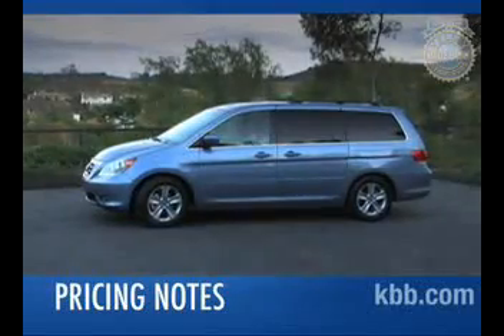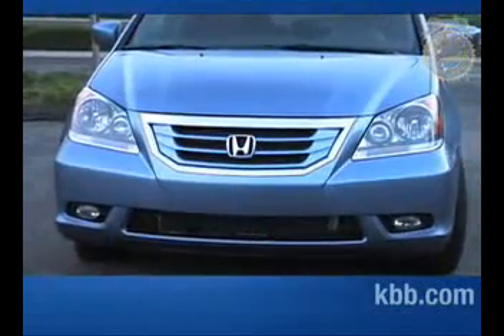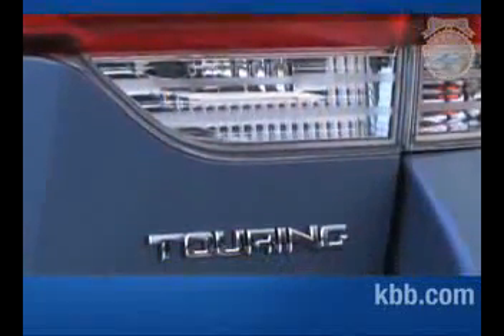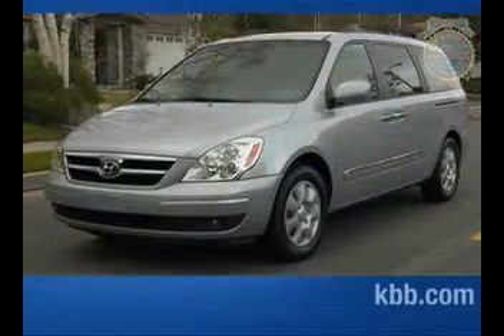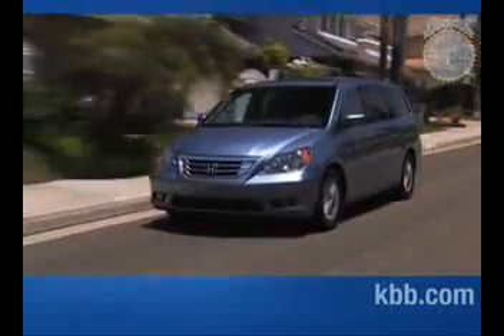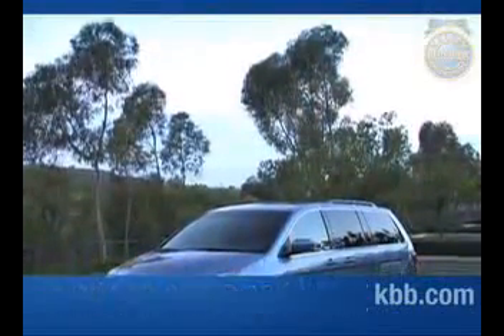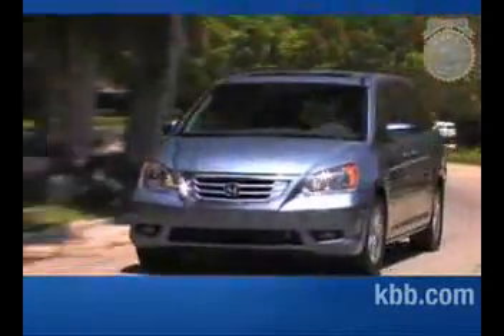The Odyssey LX has a manufacturer's suggested retail price starting around $27,000, while a nicely equipped EX with leather and navigation bumps the price closer to $36,000. The top-of-the-line Touring comes fully loaded and sells for around $42,000. Even the base LX is considerably pricey, especially when compared to the much better equipped Hyundai Entourage and even the Chrysler Town & Country Limited. To find out what consumers are paying right now, check the new car Blue Book value page. Over a five-year period, the Honda Odyssey's resale value trounces the competition, besting even the Toyota Sienna. And that's our comprehensive Kelley Blue Book review of the Honda Odyssey.